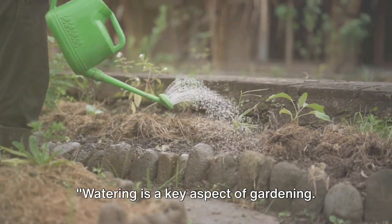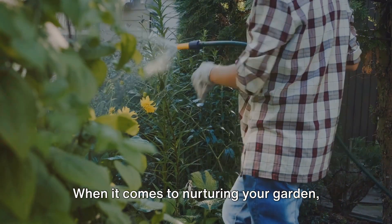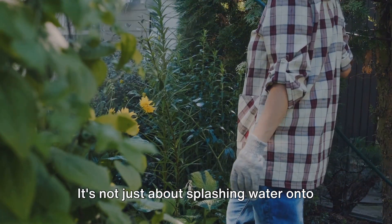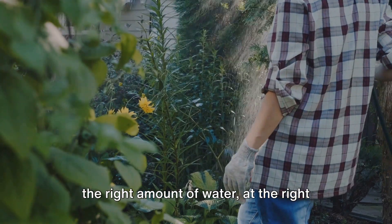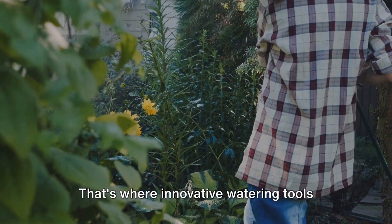Watering is a key aspect of gardening. Let's see the tools that make it efficient. When it comes to nurturing your garden, hydration is paramount. It's not just about splashing water onto your plants — it's about providing the right amount of water at the right time and in the right manner. That's where innovative watering tools come into play.